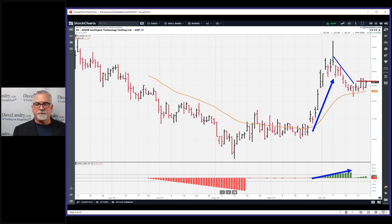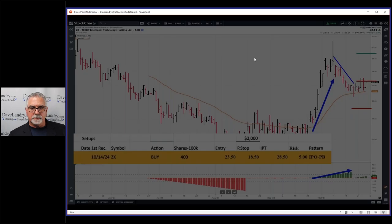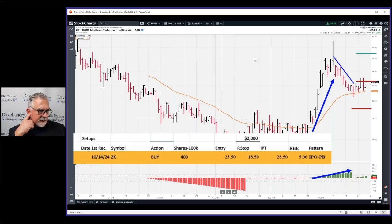It's also a Landry Light pullback — you had Landry Light, then it pulls back to the exponential moving average. Entry was there, stop was there, and the initial profit target is up here. Hopefully it'll hit that IPT, which is between where it is now and the old highs. As IPOs make new closing highs, it's usually a bullish thing because everybody who owns the IPO is happy.